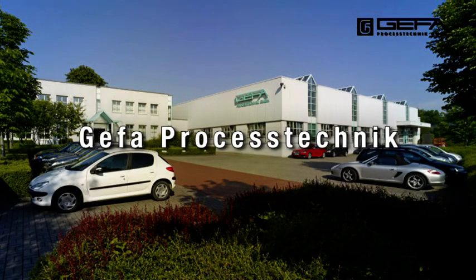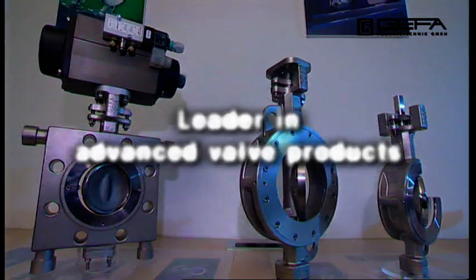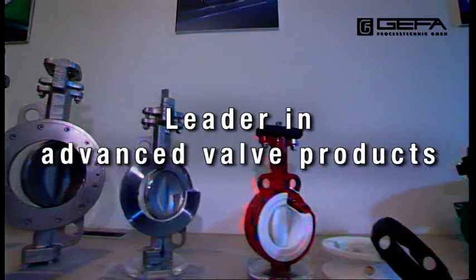GEFA Prozestechnik. Your partner for valve technology.